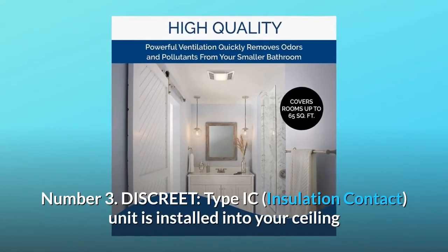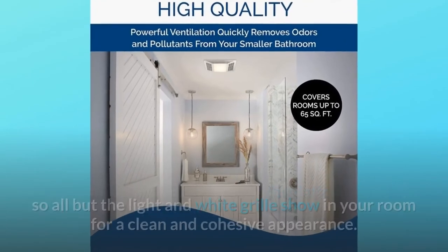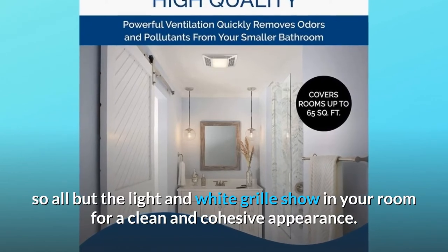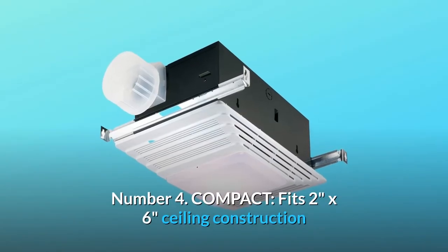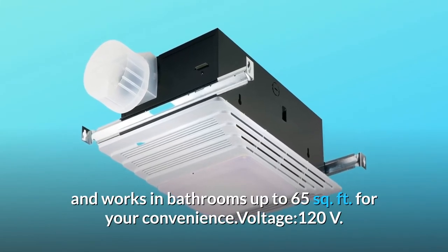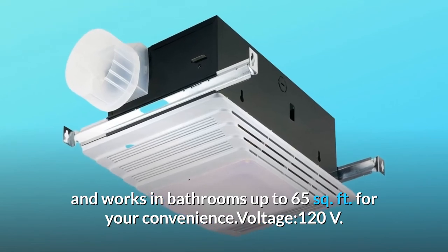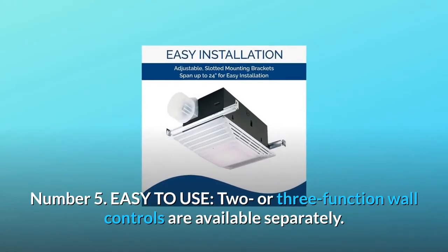Number three: the discrete type IC insulation contact unit is installed into your ceiling, so all but the light and white grill show in your room for a clean and cohesive appearance. Number four: compact — fits two-inch by six-inch ceiling construction and works in bathrooms up to 65 square feet. Voltage: 120V.